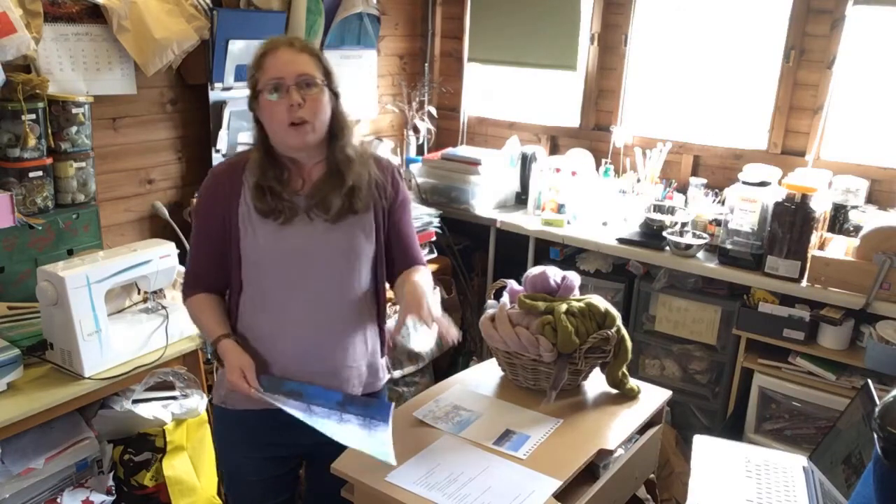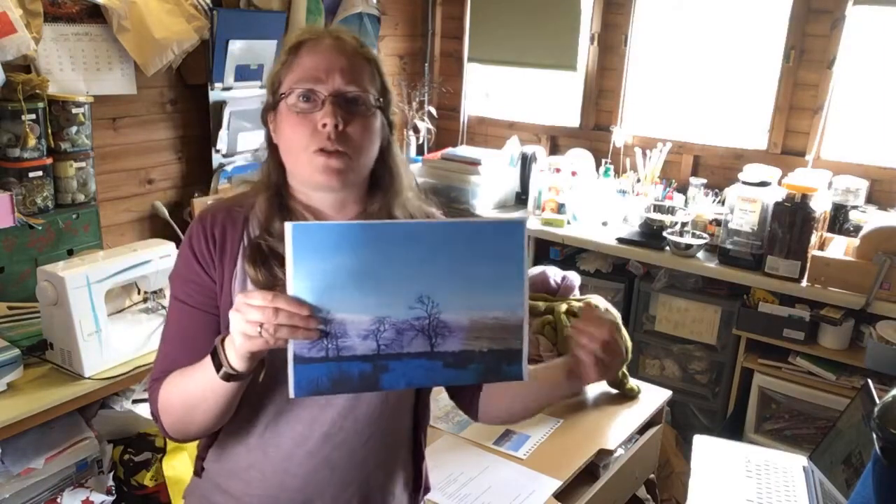For this piece, I knew I wanted to do a felt background and add embroidery at the end, probably for the trees. So I was thinking about what I can do in felt — the sky, the mountain line in the background, and the foreground snow — and then the embroidery should work really well for adding the trees and the grasses in the foreground.